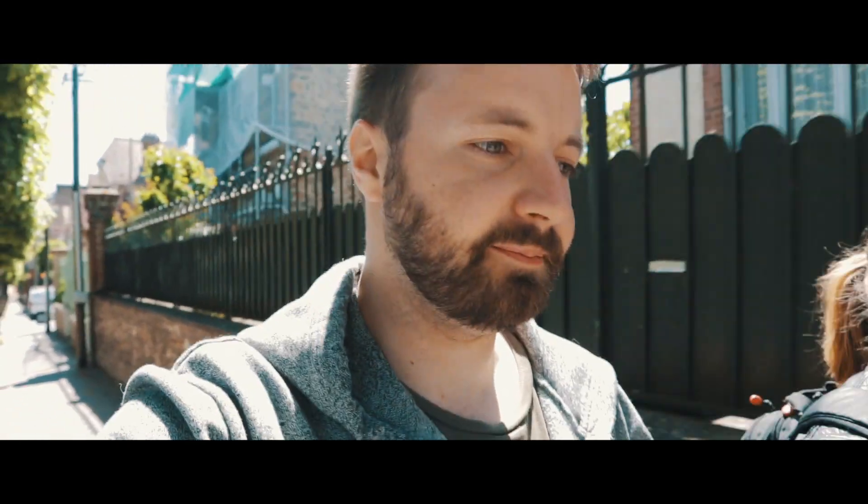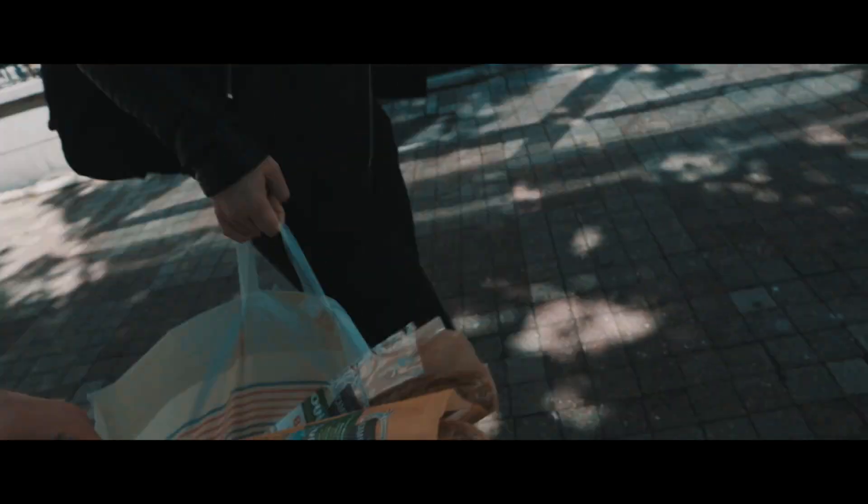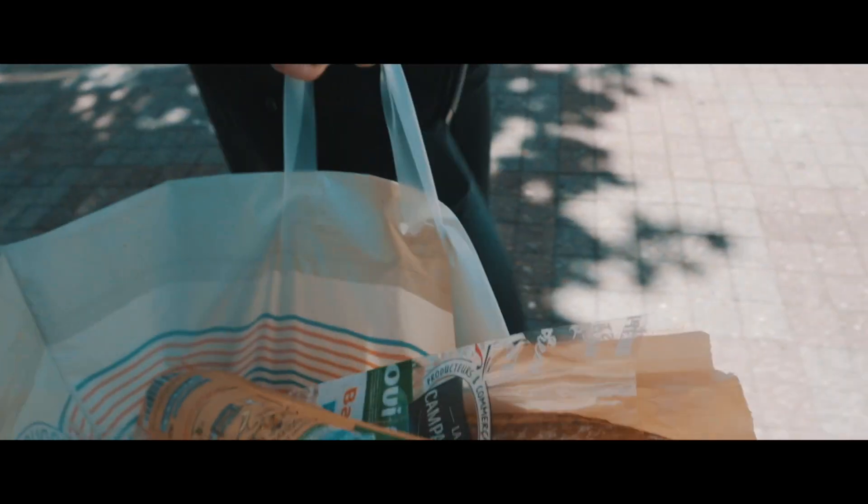So today we head to the Montparnasse Tower and we will photograph the famous view of the city with the Eiffel Tower from there. Let's see you in Paris! Of course we bought the baguette.